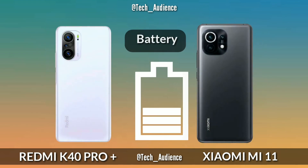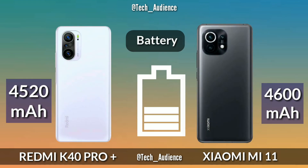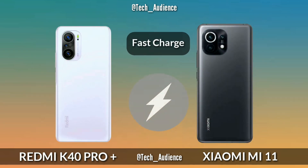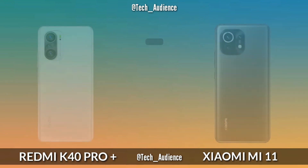Fingerprint Sensor: The K40 Pro Plus has a side-mounted fingerprint sensor while the Xiaomi Mi 11 has an under-display optical sensor. Battery: The K40 Pro Plus has a 4520 mAh battery while the Mi 11 has a 4600 mAh battery. Fast Charge: The K40 Pro Plus supports 33W fast charging while the Mi 11 supports 55W fast charging.